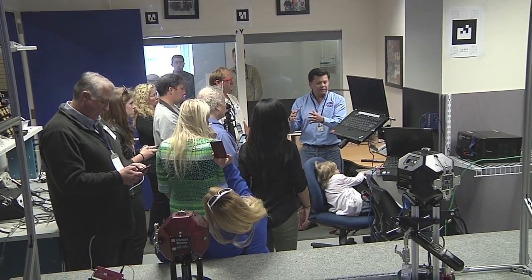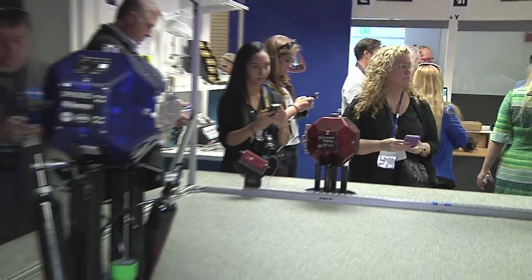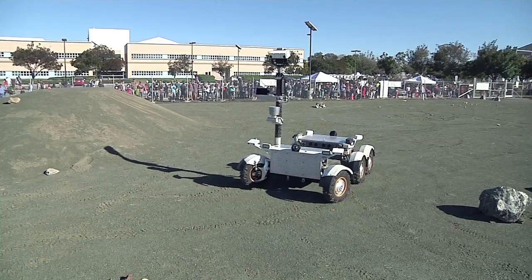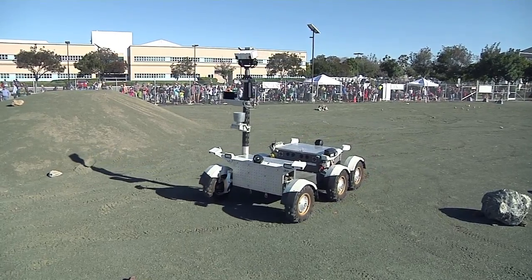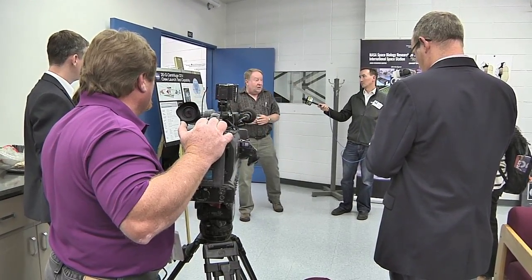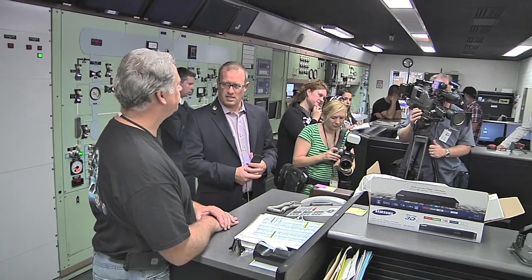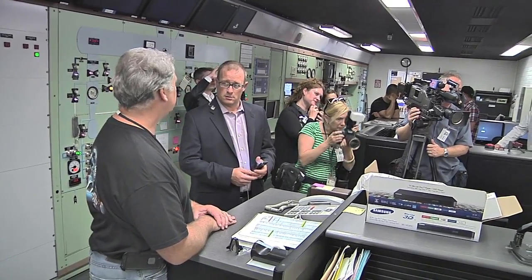One tour featured a rare opportunity to see the labs where robots are being tested to assist astronauts on the International Space Station, as well as advanced robots that might someday go to Mars and beyond. The media also joined the tours, looking at facilities such as the Arc Jet, where atmospheric re-entry conditions are replicated for testing heat shield materials.